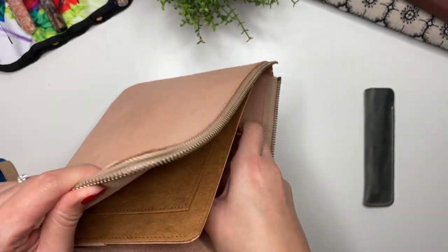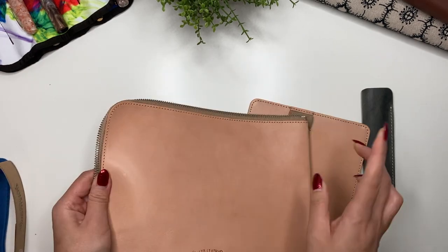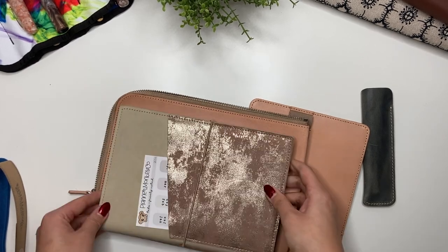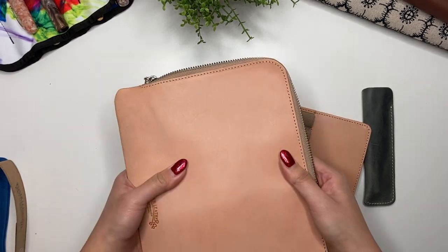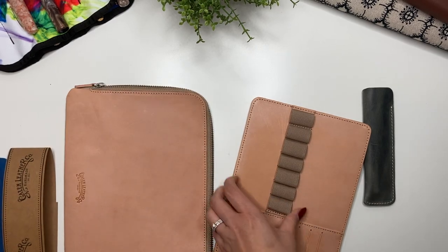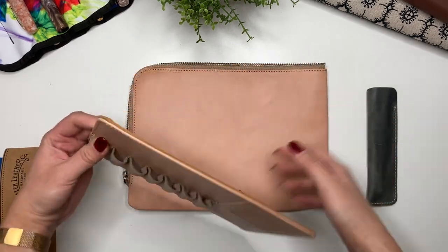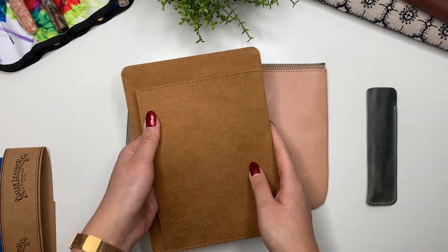What I really like is the inside. You could actually fit a Hobonichi in here — this is a Hobonichi Cousin and it fits perfectly. But the main reason I bought this was the pen pouch. This little pen pouch tray holds seven pens, and in the back you can put a notebook in there as well.